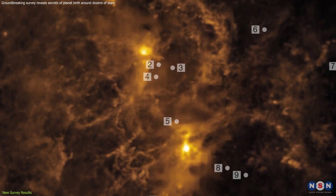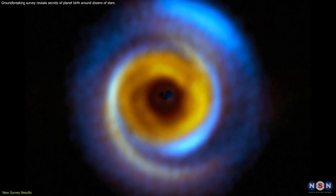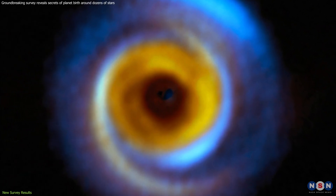The survey unveiled an incredible diversity in these protoplanetary disks. Some appeared smooth and featureless, like celestial canvases awaiting their first brushstrokes.